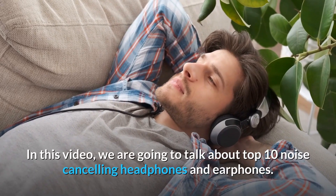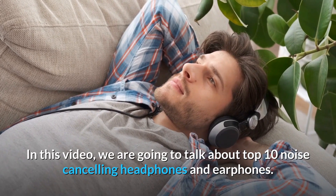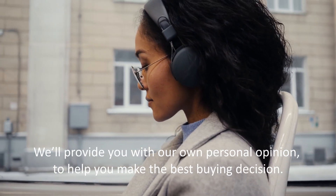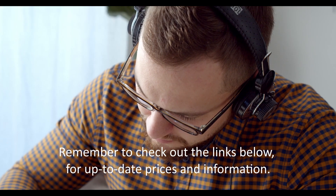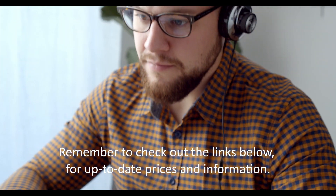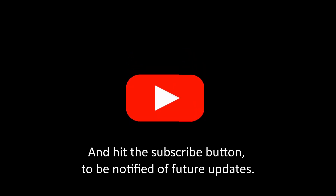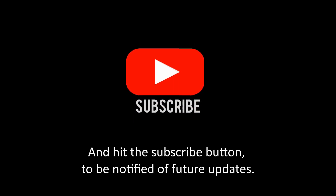In this video we're going to talk about the top 10 noise cancelling headphones and earphones. We'll provide you with our own personal opinion to help you make the best buying decision. Remember to check out the links below for up-to-date prices and information, and hit the subscribe button to be notified of future updates.